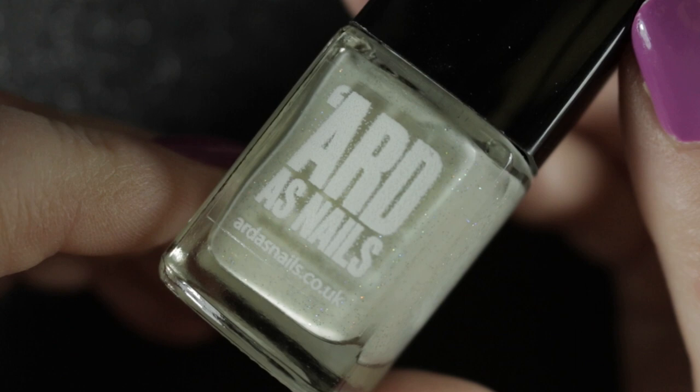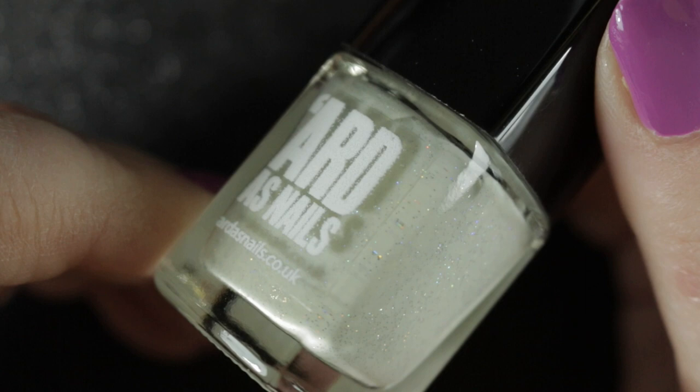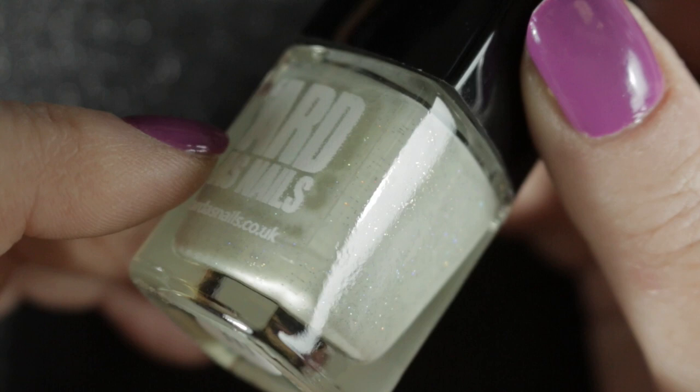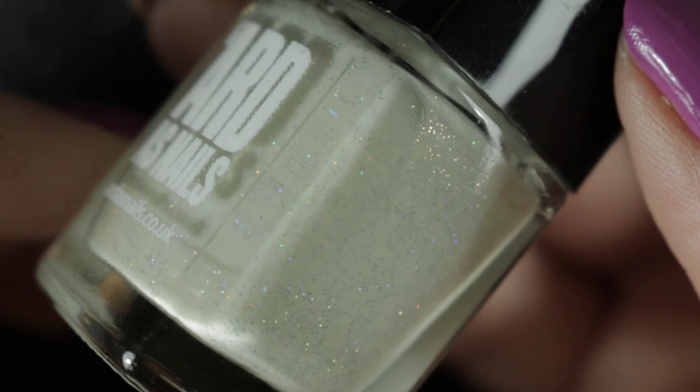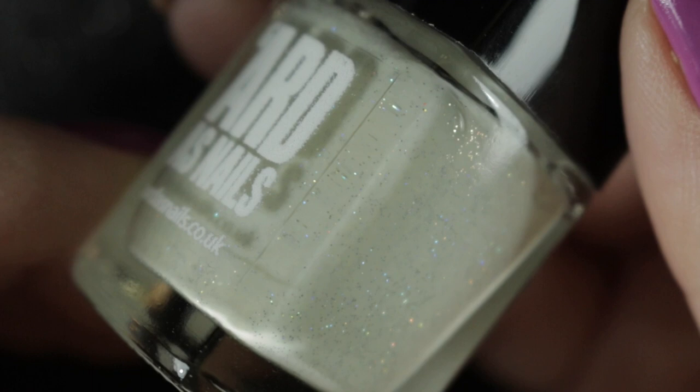This one is a pale green thermal with a holographic in it and it is called Green Flash. The thermal on this one wasn't very pronounced, but it is a really pretty color. It's quite old now so the thermal might not even work anymore, but I do like it as it is. When I buy thermal polishes I try to buy them in a color that I like the base color of, and when they get stuck in that color I will still like the polish, so this one's staying in my collection.